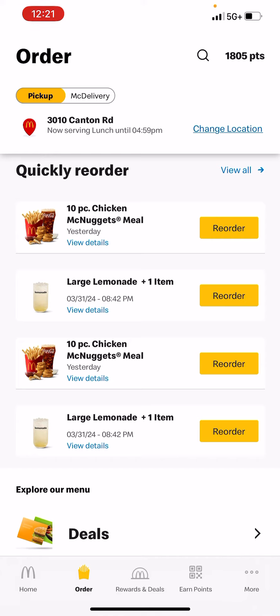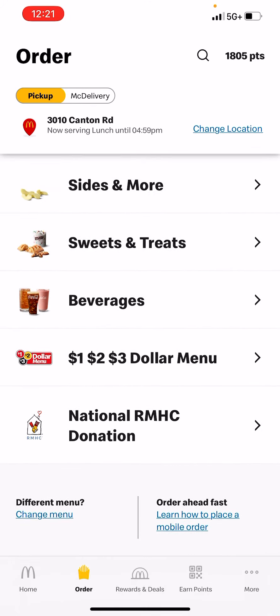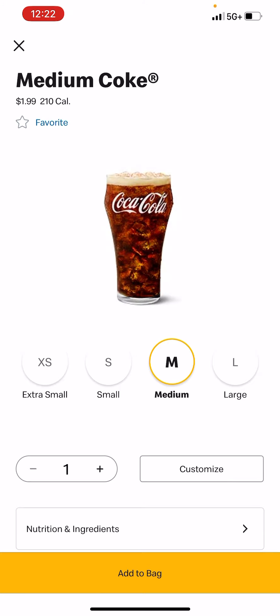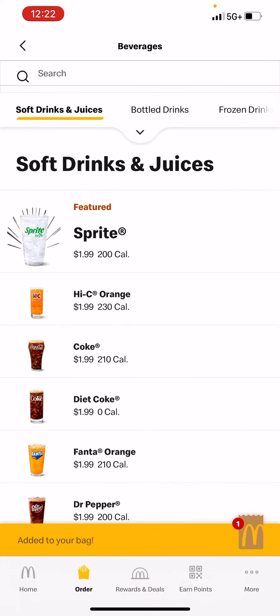I think I'm gonna have a Coke as my drink to go with it. I want a large Coke, and that's what I'm adding to my bag.